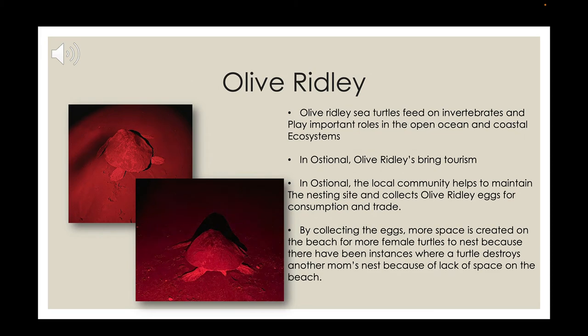The olive ridleys are different from the leatherbacks and greens in that they participate in mass nesting — an arribada event — when hundreds and hundreds nest on the beach at the same time. This is a major tourist attraction and is pretty much what Ostonal is known for. Tourists want to see it, but if lucky enough to be there during an arribada, they must hire a local guide — that is the only way they're allowed to be on the beach. Refuge employees will escort any tourist found on the beach without a guide and explain how to obtain one, as they are very strict about maintaining the safety of the sea turtles.